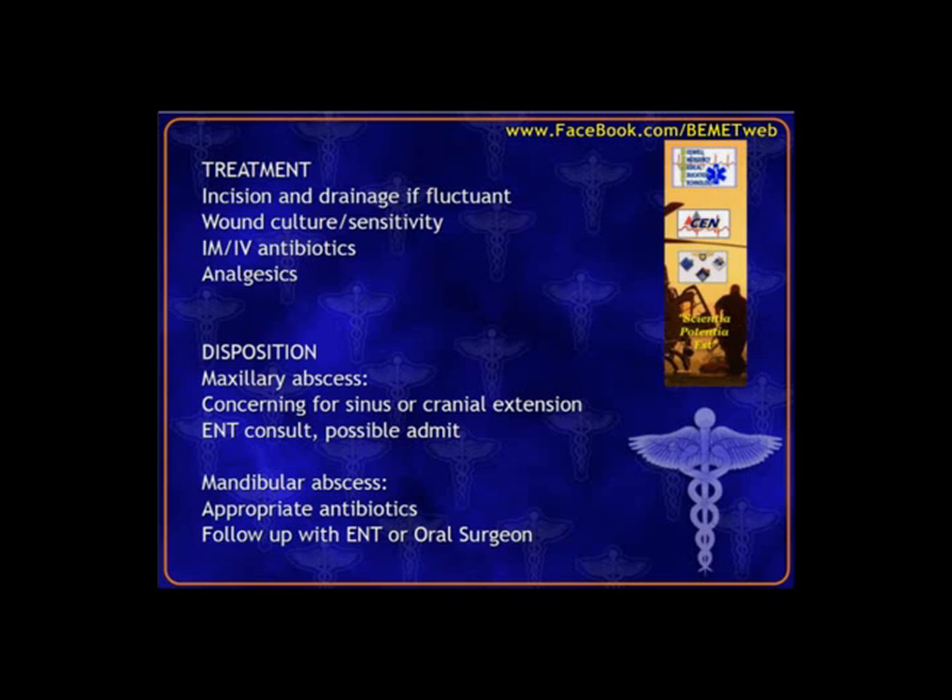Disposition depends on whether it's a maxillary or mandibular abscess. Mandibular ones can typically be sent home on antibiotics with follow-up. Maxillary abscesses are more concerning because infection can spread into sinuses or intracranially — so ENT gets involved, a CT scan is obtained to look for extension of infection, and these patients may be admitted.